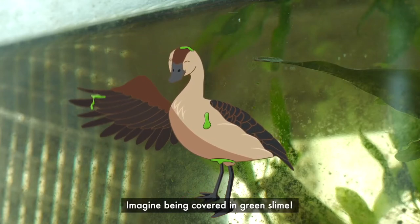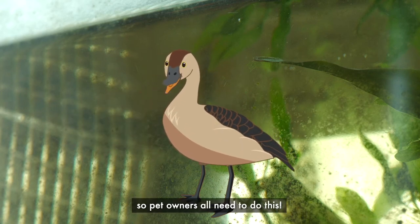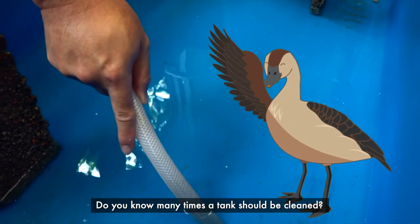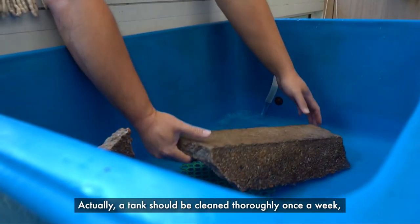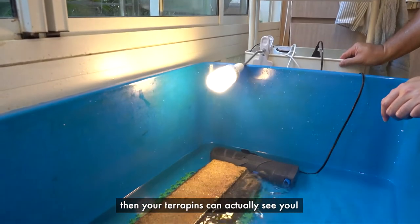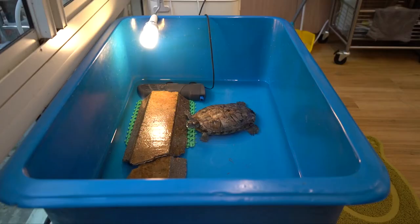Imagine being covered in green slime. Who wants to look like this? All pets need a clean home, so pet owners all need to do this. A tank should be cleaned thoroughly once a week, or more frequently if the water starts to get dirty. If you keep the tank clean, then your terrapins can actually see you! You will also have to change your tank as your terrapin gets bigger and older. A bigger terrapin needs a bigger tank.